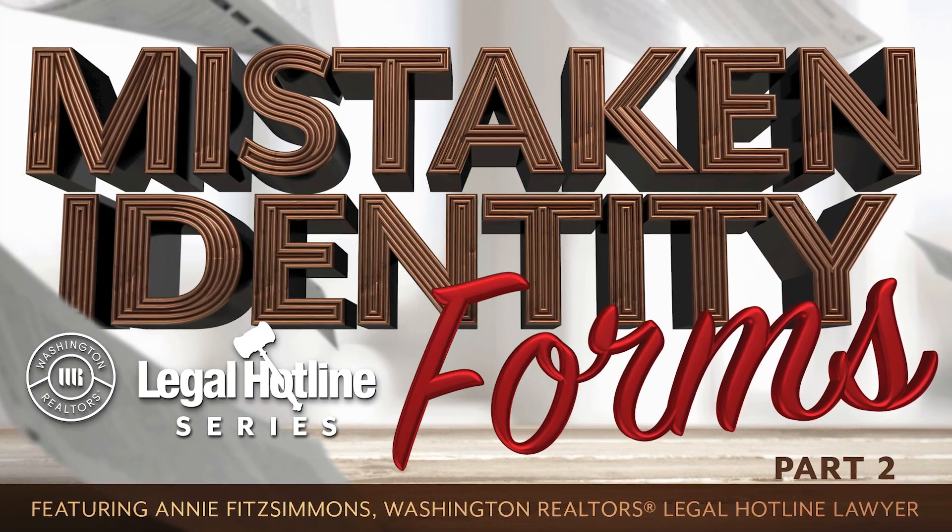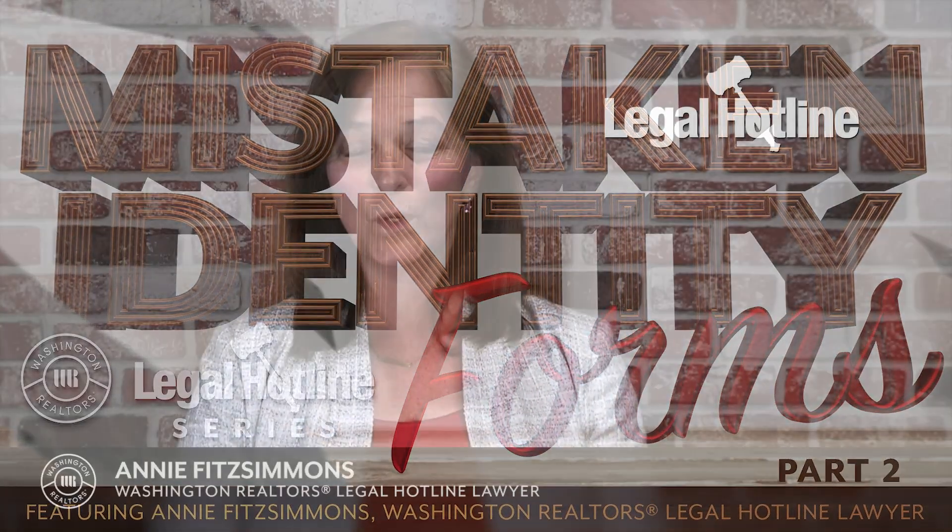Hi, I'm Annie Fitzsimmons. I'm your Washington Realtors Legal Hotline lawyer, and today's video is another in our series entitled Mistaken Identity for Forms. Today we're going to focus again on the Inspection Contingency Addendum Response Form, Form 35R, but this time we're going to talk about when it is not used and should be, but instead the broker uses a Form 51 rescission agreement.